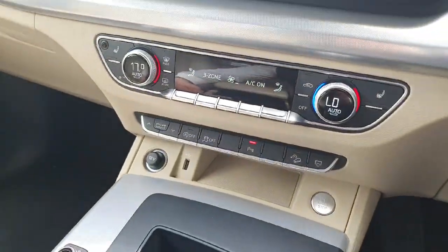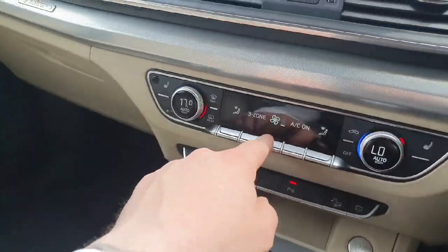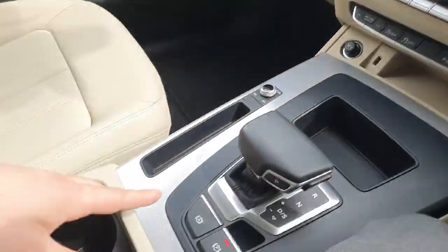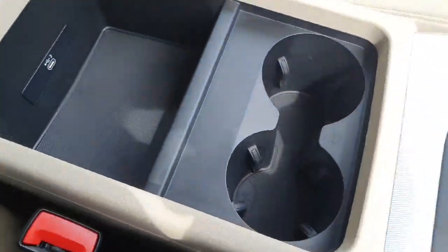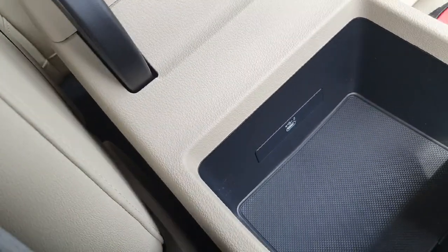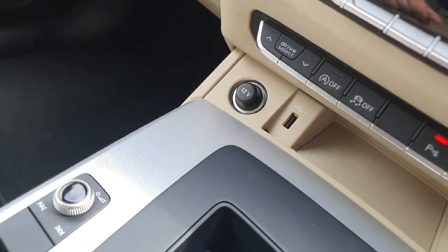Below we have the climate controls, which is a very easy-to-use dual-zone system. We have heated seats for both the driver and the passenger. There's an S-tronic automatic transmission with an electronic handbrake, two cup holders, and in the storage area a USB port for charging or electronic needs, as well as a secondary USB port in the front.